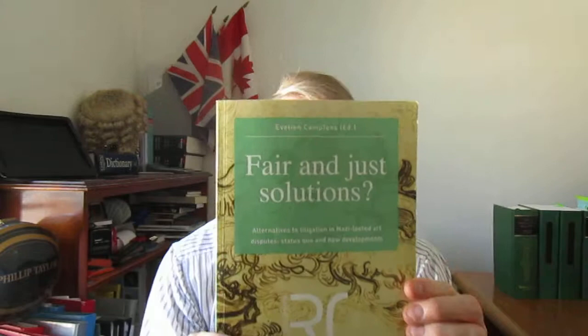My wife Elizabeth and I have discussed this book, which I'll show you in a moment, and we've given it the title Revealed: the current state of play on the legal problems surrounding the restitution of Nazi looted art. Here is the book — it's got a very nice cover at the front. You can see the title and Eleven Publishing. There's the spine, and then there is the back of the book with some detail about what's actually in it.